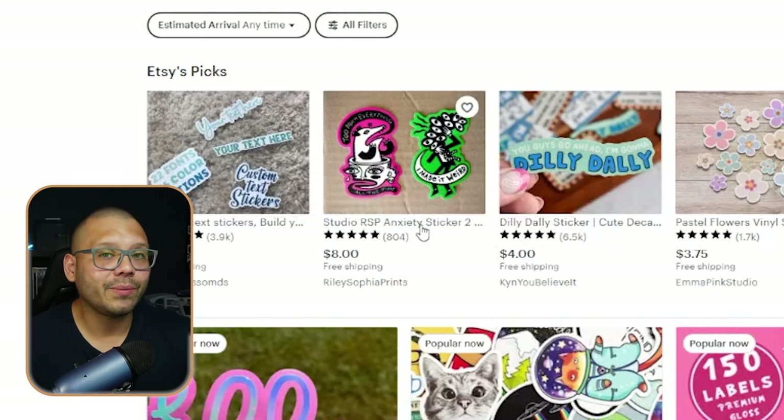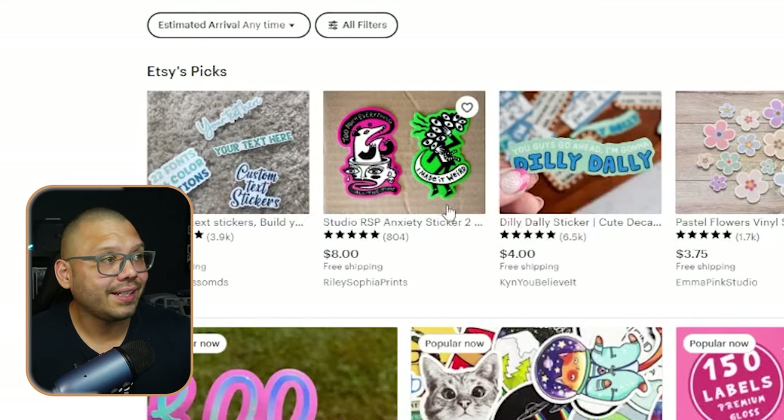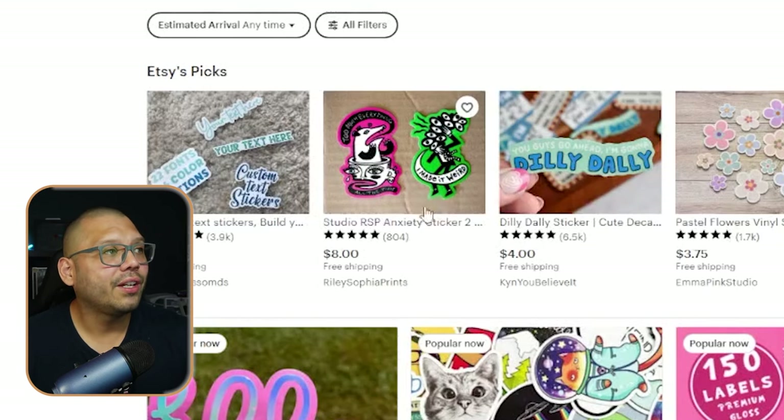Because of that movie, anxiety is something that's currently trending due to the character Anxiety in the film. We're not going to sell anything directly related to the movie, but you can look up different types of mental health stickers like these anxiety stickers — for example, 'I made it weird.' These are actually really cool and very creative. You can start dropshipping these for a couple of bucks extra than what they're being sold for, and these are very unique.